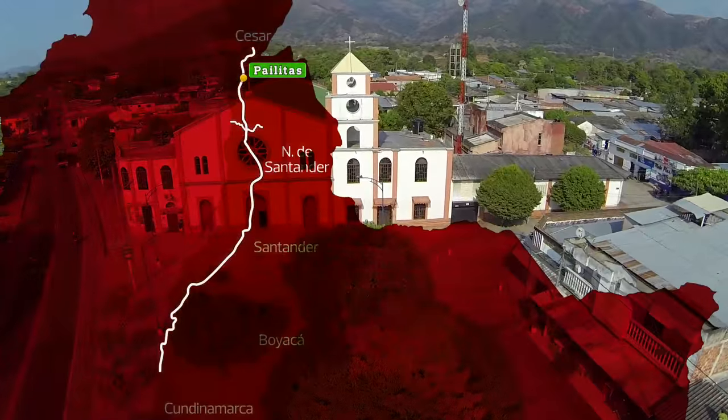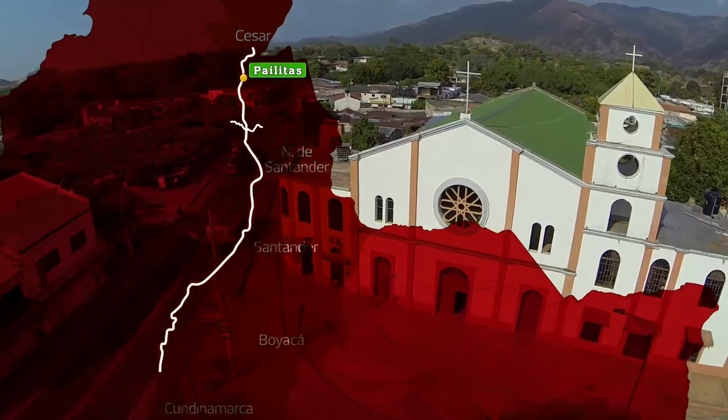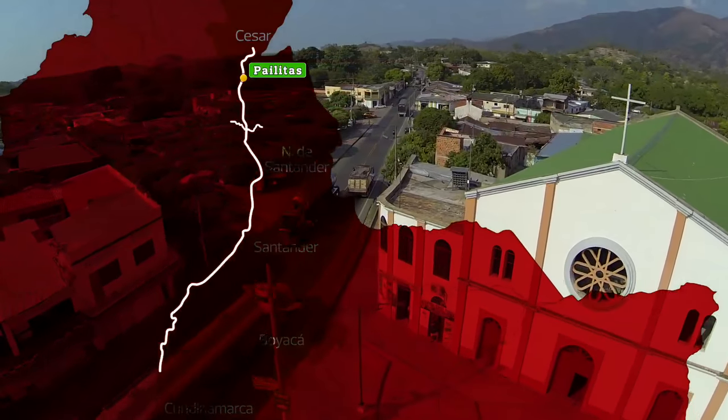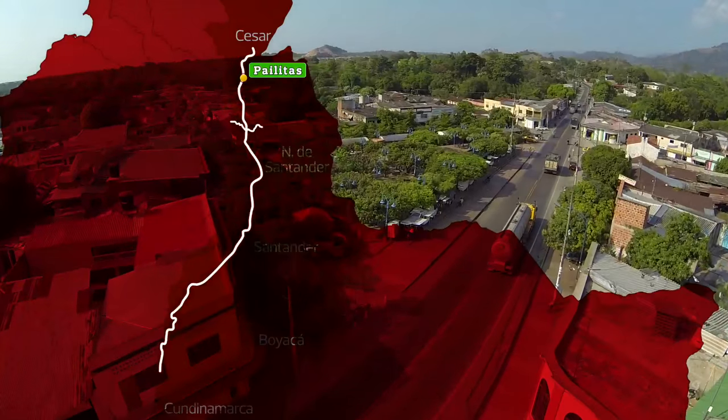El municipio de Pailitas es nuestro punto de partida, un lugar donde la transformación de productos lácteos genera un gran desarrollo y las actividades comerciales, como restaurantes y depósitos de abarrotes, dinamizan la economía local.